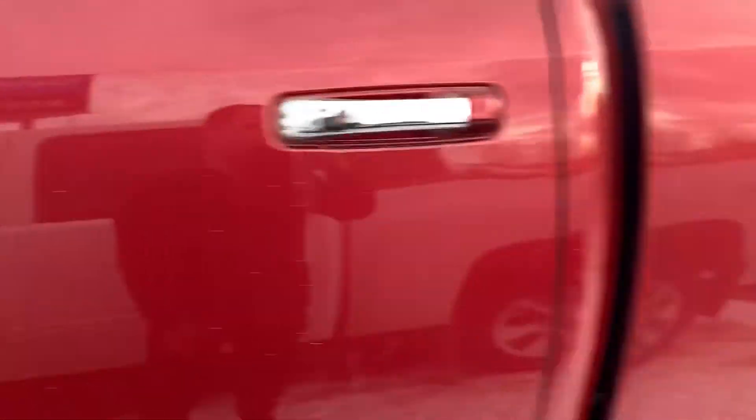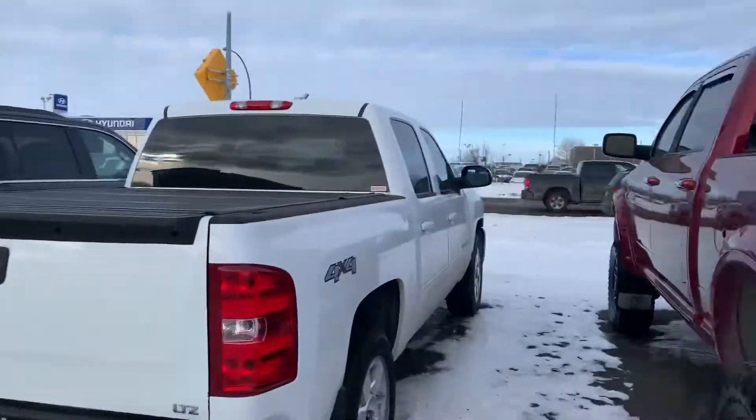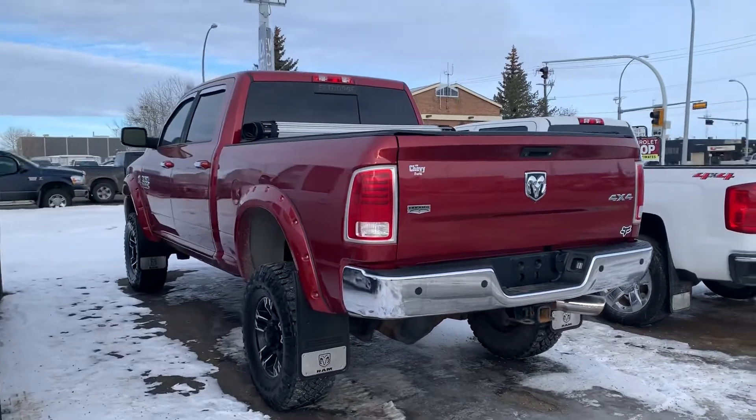Come pay us a visit right here at Westgate Chevrolet, 178 and Stony Plain Road — really nice, accessible location. We'd love to have the opportunity to have you come down and check out the truck. Hope to see you here soon. Bye for now.